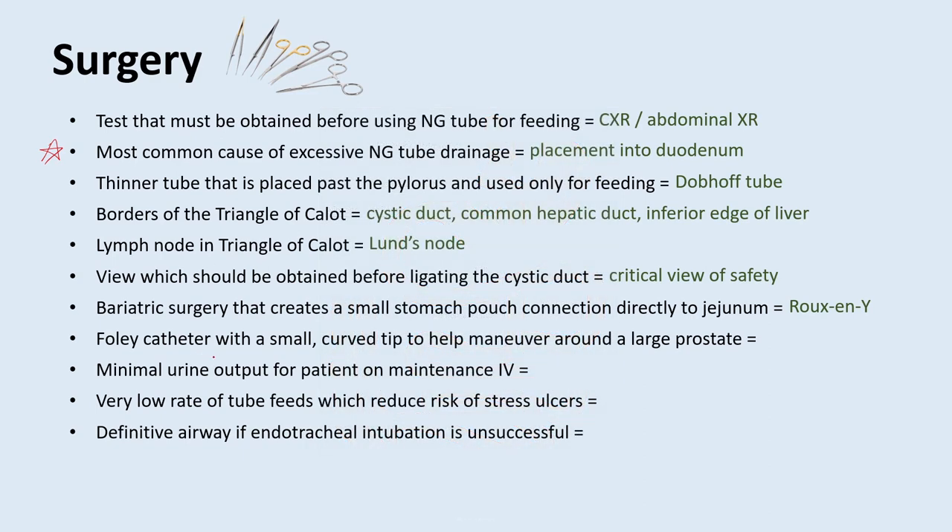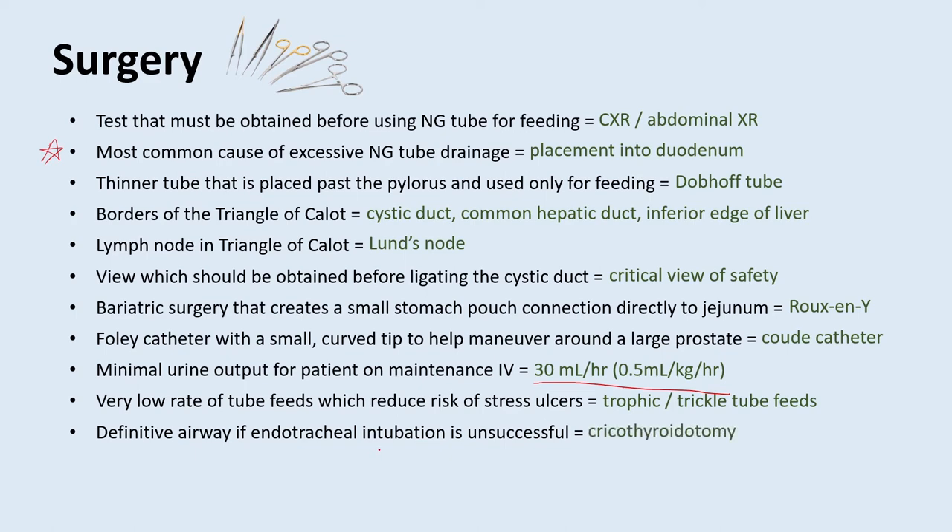What is a Foley catheter with a small curved tip to help maneuver around a large prostate? That's called a coudé catheter. What is the minimal urine output for a patient on maintenance IV? That would be 30 milliliters an hour, or 0.5 milliliters per kilogram per hour — nurses are going to page you for decreased urine output, so this gives you a good baseline. What is a very low rate of tube feeds that helps reduce the risk of stress ulcers? That's called trophic feeds or trickle tube feeds, commonly used in ICU settings. What is the way to get a definitive airway if endotracheal intubation is unsuccessful? A cricothyroidotomy.